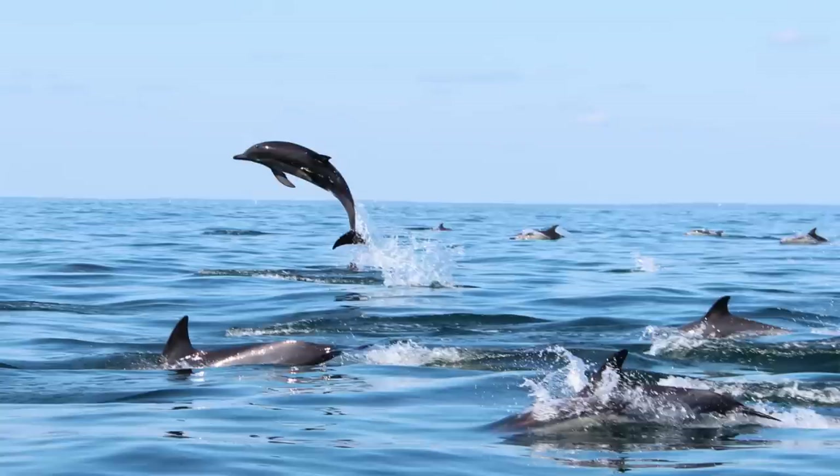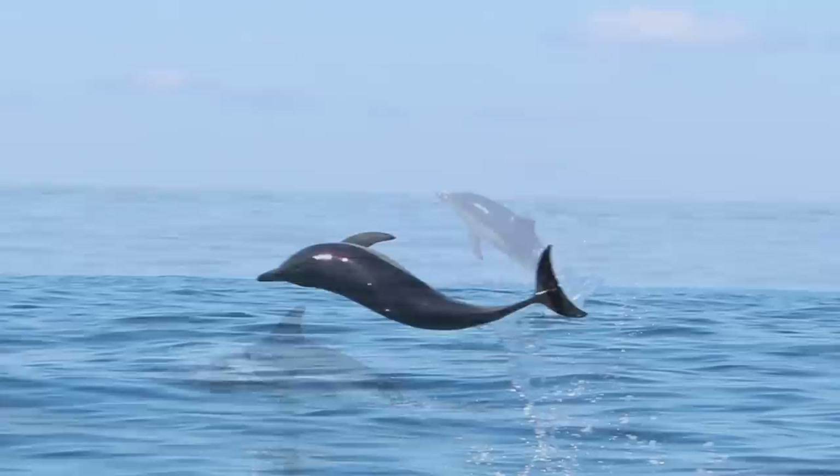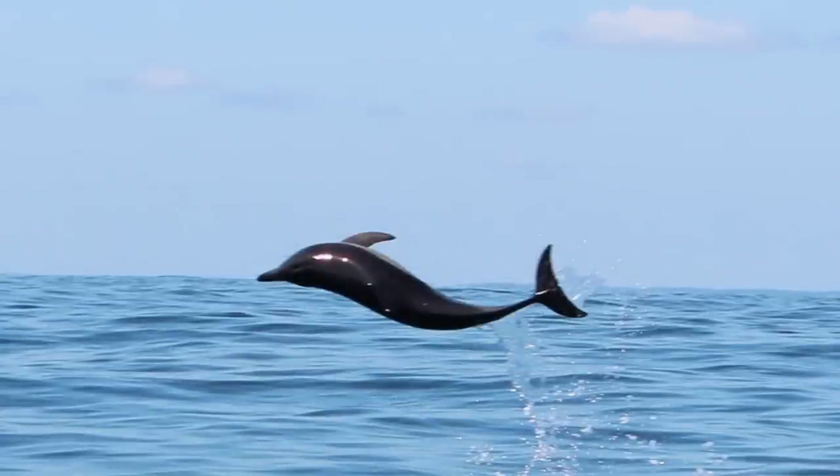I ran into this pod of dolphins this past weekend — it was amazing. The next video we're going to talk about how the boat is going to be all set up. Thanks again for watching.